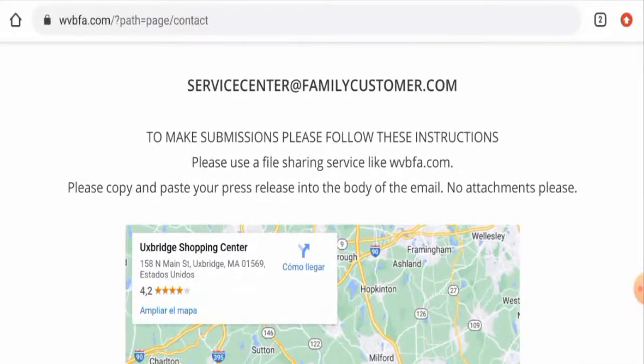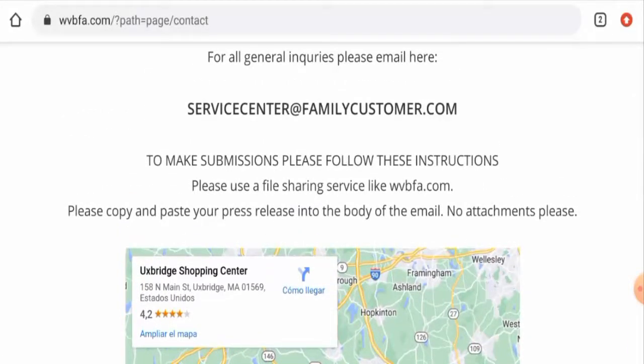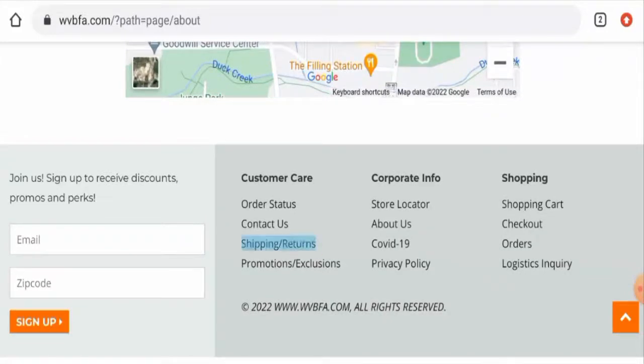However, the same email address and the same physical address is also present on other fake websites, so this is another suspicious sign of this site. Regarding social media presence, this website doesn't have any social media accounts.